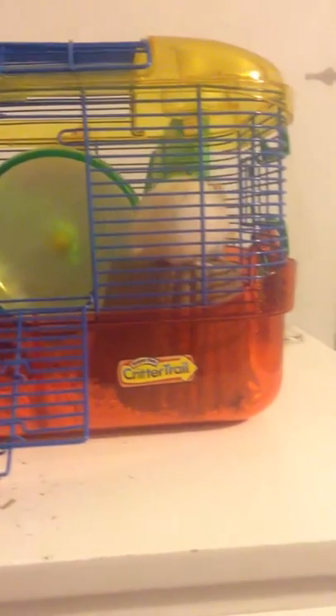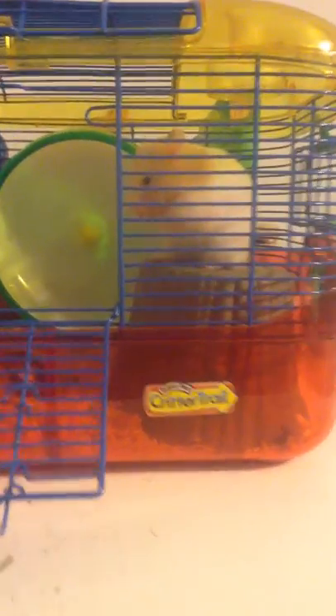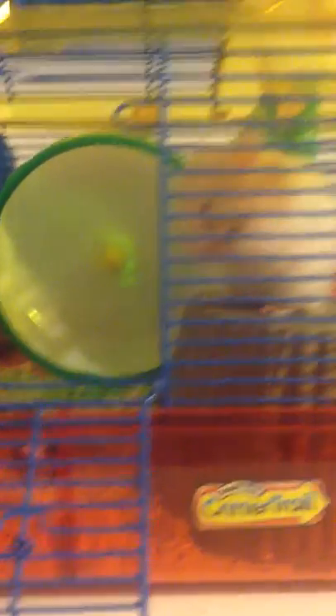Sorry about the bad video — I'm filming this on my iPad, not very good. So yeah, this is him. The cage is a bit small; I'm getting a new one soon, like I said. But yeah, for now this will do.